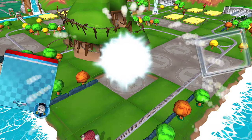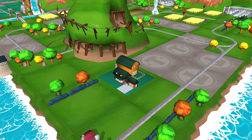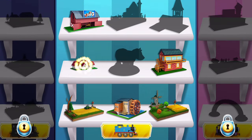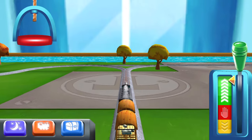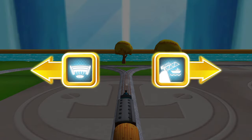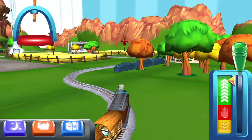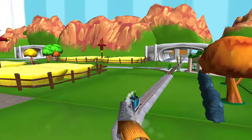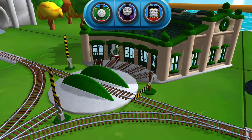Just slice across it or tap it to open. Where should we go next? Next stop, Tidmouth Sheds! We need to send the other engines on their way — use the wheel to spin the turntable.